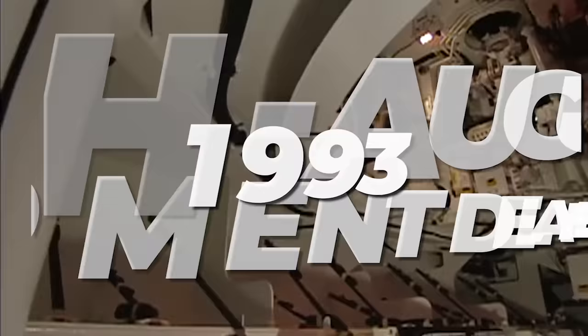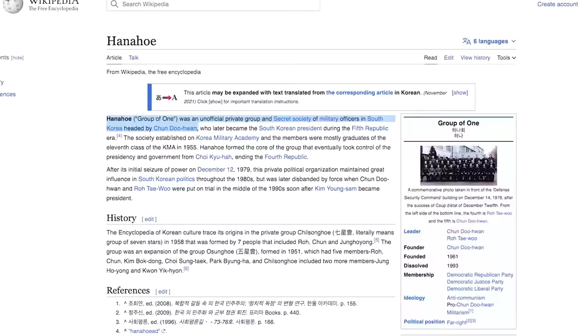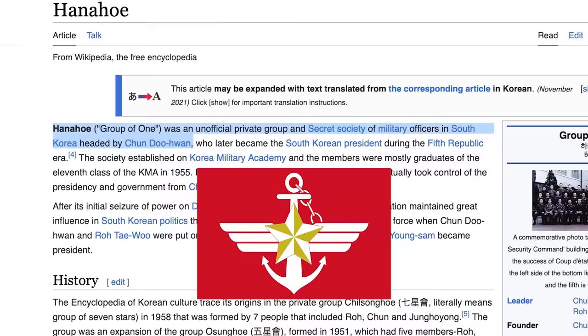But then the development was delayed between March and August 1993 for a strange reason — there was a purge of Hanahoe, a private military club within the Republic of Korea armed forces who were aligned with the military dictator Chun Doo-hwan.